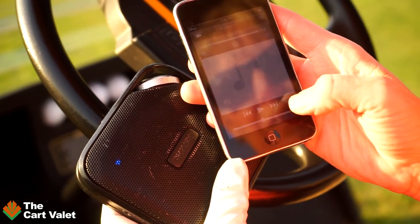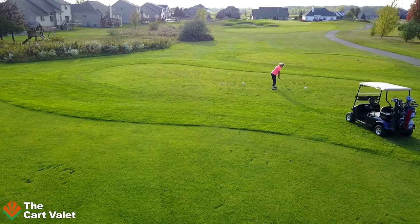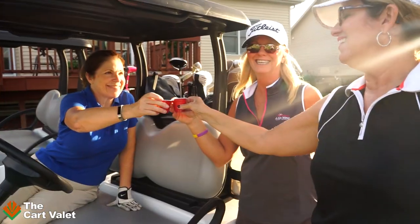Expensive cell phones, sunglasses, wallets, and other valuables are left behind in golf carts every single day. How many of you have left valuables in carts after a round of golf? Or how many of you have spilled beverages on your electronics because they were sharing cup holder space?